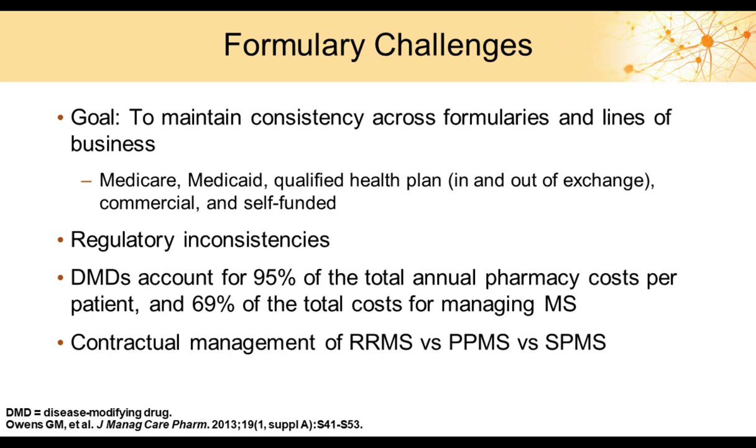The disease and associated therapies do present formulary challenges. The goal when managing a formulary is to maintain consistency, aligning commercial, Medicare, and Medicaid books of business. Another challenge is minimizing regulatory inconsistencies. DMDs account for about 95% of total annual pharmacy cost per patient and almost 70% of total MS management cost, making it a challenge to focus on clinical data rather than just drug cost. Contractual management of RRMS versus PPMS versus SPMS will become much more complicated now that drugs are indicated for progressive forms of MS.